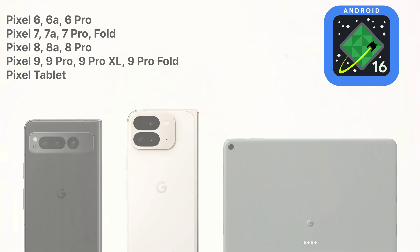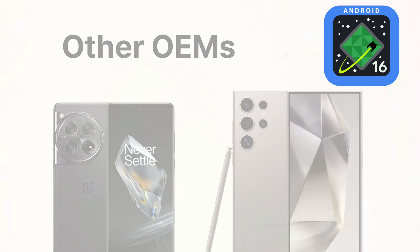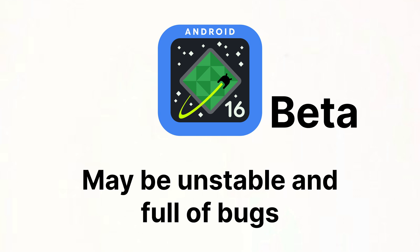If you don't have a Pixel phone, other OEMs including Samsung and OnePlus will be able to get the Android 16 beta later this year. Keep in mind that since this is a beta build, it may be unstable and full of bugs, so you may not want to use it on your main Pixel phone.